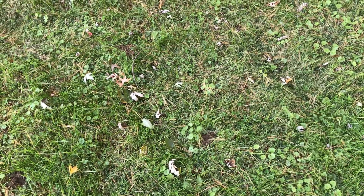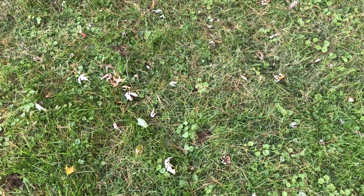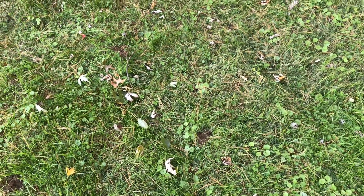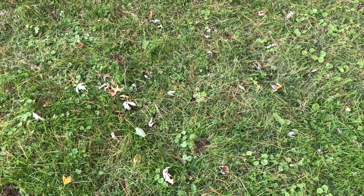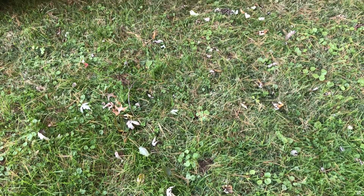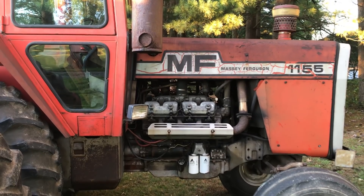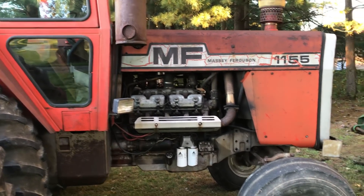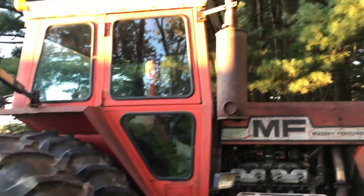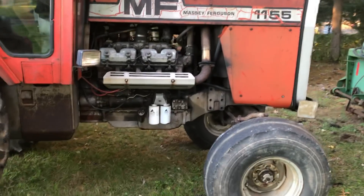All right YouTube, Massey 1105 driver here. It's been a little while since I've posted anything. I'm standing in front of something I recently purchased. Today is the 21st of October, it's Sunday, and yesterday I went to an auction and I came home with a 1155 Massey Ferguson tractor.